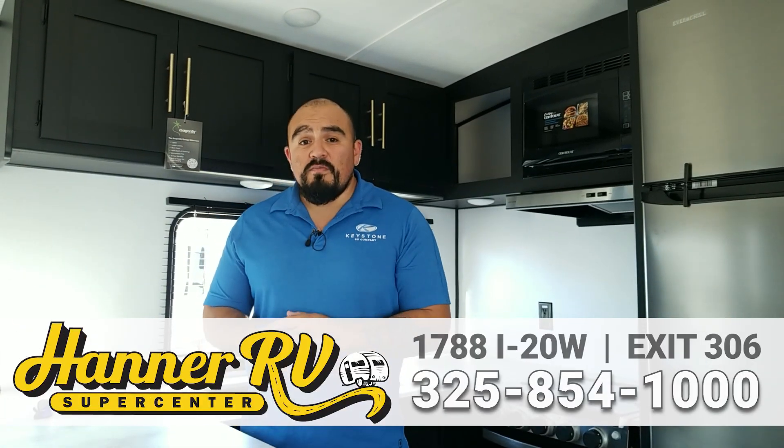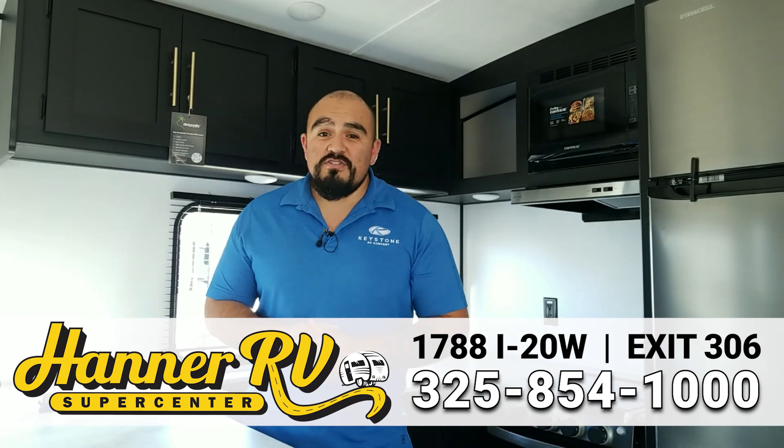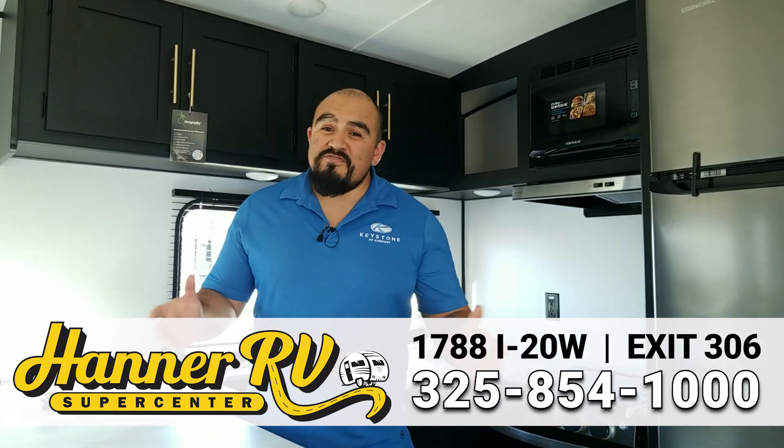Well, that concludes our walkthrough of this Springdale today. Thank you for watching. You can come out and check out this floor plan and many more we have in stock. Come on out to Hanner RV Supercenter in Baird and tell them Efren sent you.